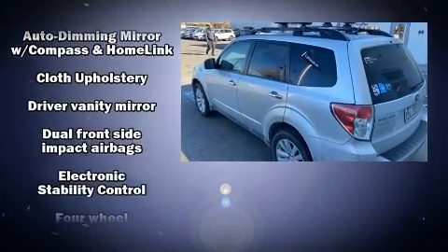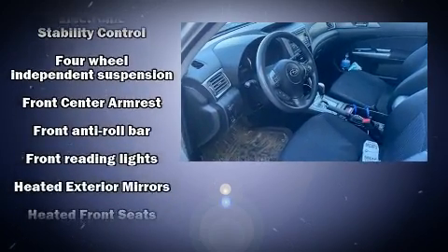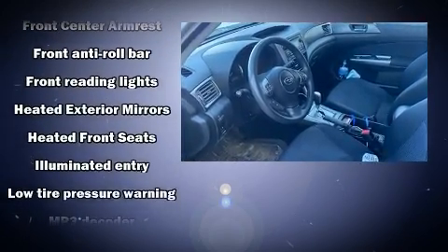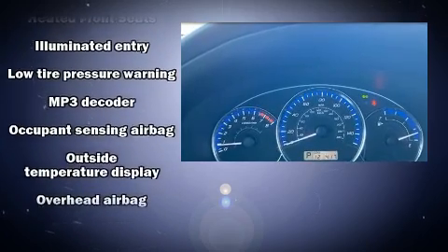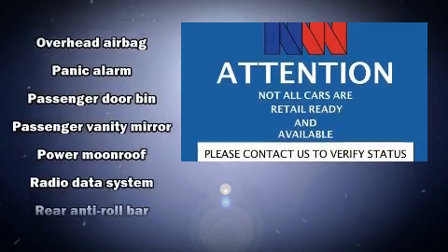Subaru prioritized practicality, efficiency, and style by including one-touch window functionality, a tachometer, variably intermittent wipers, remote keyless entry, and the power moonroof opens up the cabin to the natural environment.